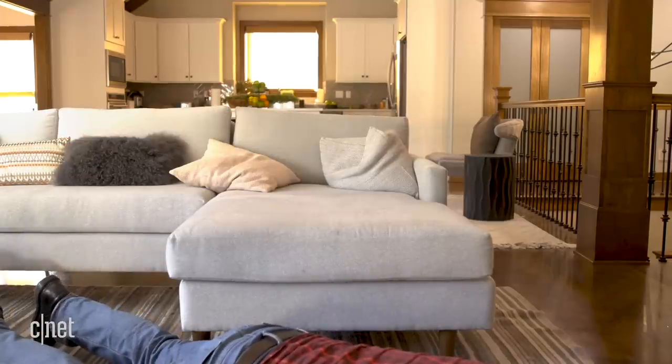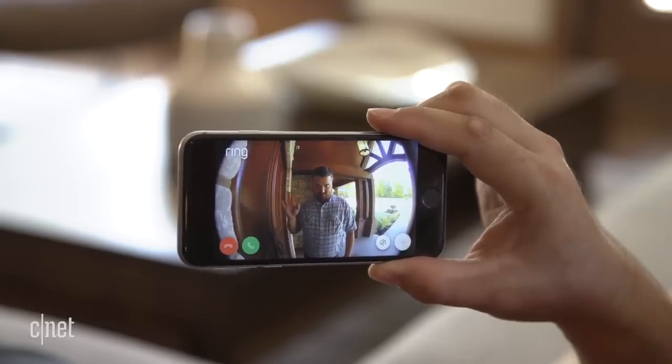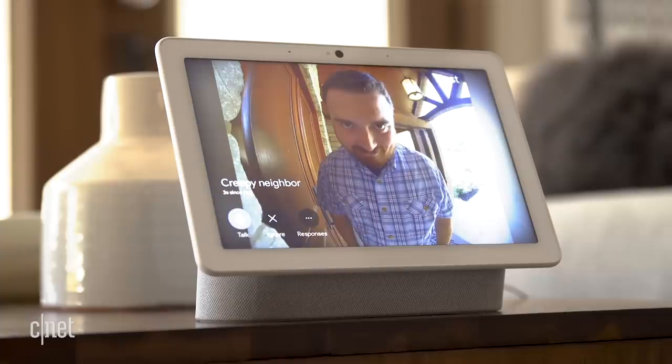But let's throw in a twist — what if it's not the pizza person, but that weird neighbor you've been trying to avoid? If you have your phone or a compatible smart display, you can see it's the neighbor with both and stay very quiet. And Nest has an additional advantage if you pay for the subscription.